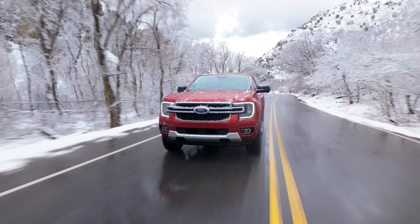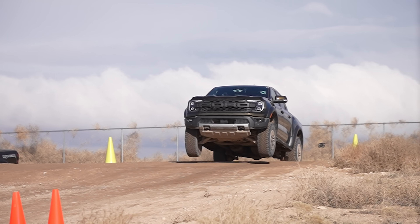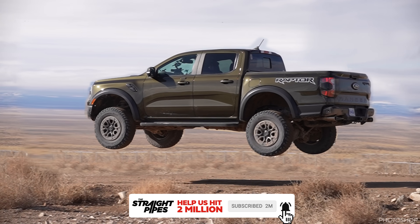There is also a Raptor version of the new Ranger, which we will be driving tomorrow. We're not allowed to talk about it, but we can show some videos. So subscribe right now so that you don't miss that video when it's out in two days.